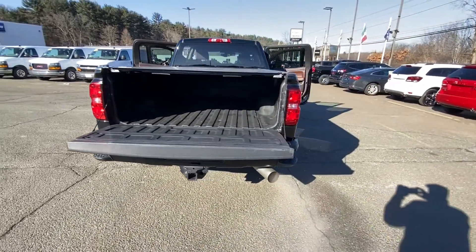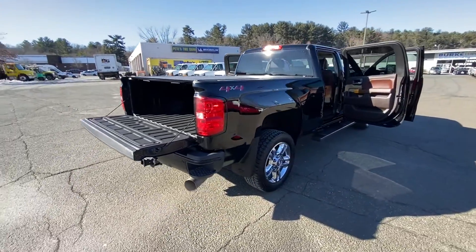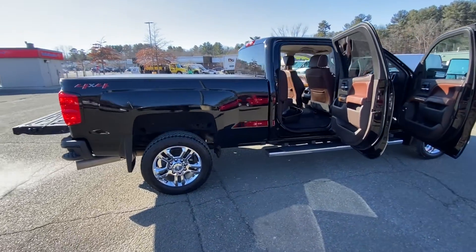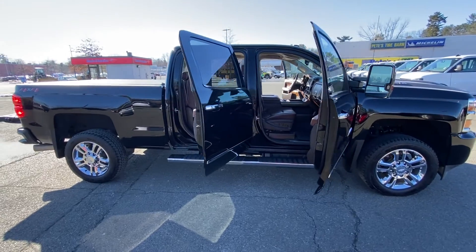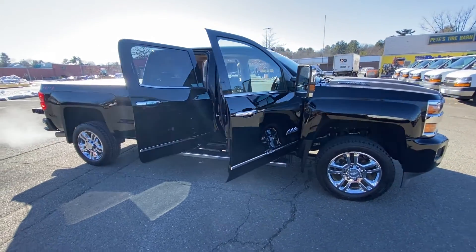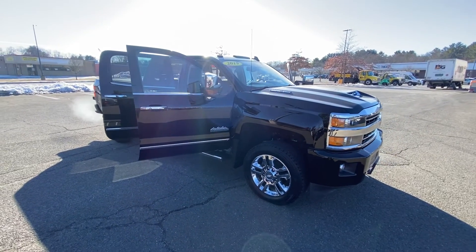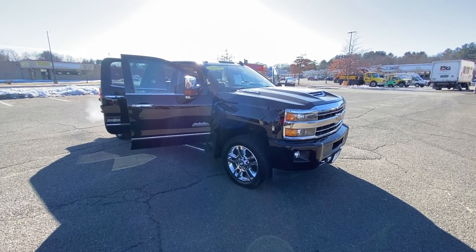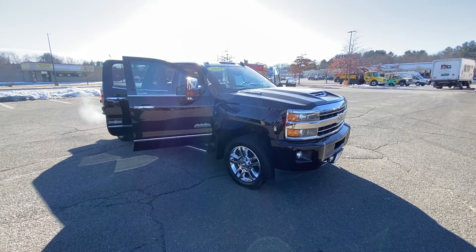It is the Duramax diesel. If you have any questions, you can give us a call here at the dealership at 413-584-3883 — more than happy to help you out. I'll also do some video of the inside of the vehicle so that you can see what that looks like. Thank you for stopping by our website and checking out the 2019 Duramax diesel 2500 pickup truck.